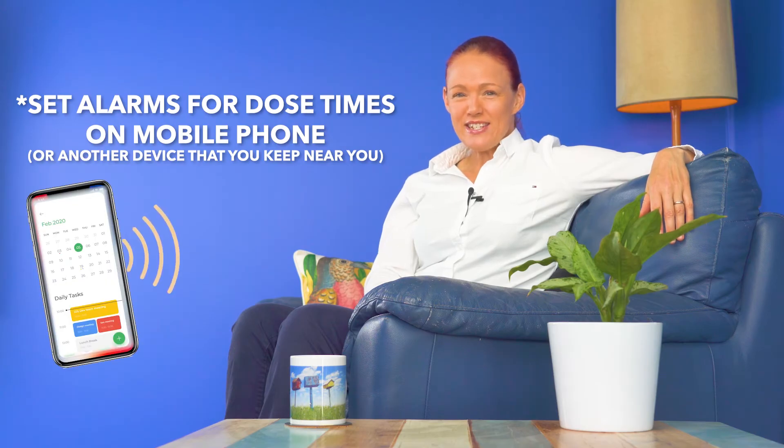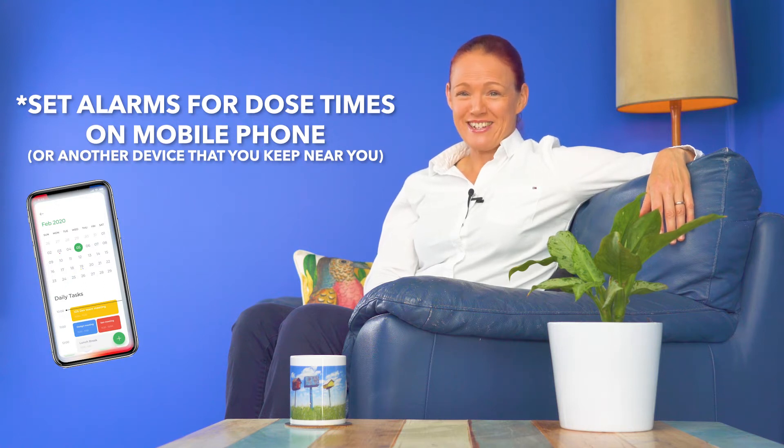For example, taking Paxlovid at 7 a.m. and 7 p.m. each day will make each dose 12 hours apart, but you can pick the hour that suits you. For example, I had one patient who took their first dose at 2 p.m., so they then continued to take Paxlovid at 2 a.m. and 2 p.m. each day for as long as the doctor had advised, by setting alarms for each of these times on their mobile phone, which is a great way to avoid forgetting doses.